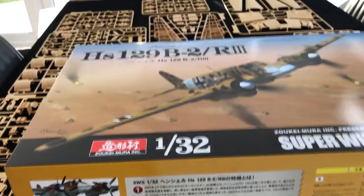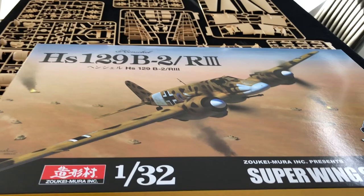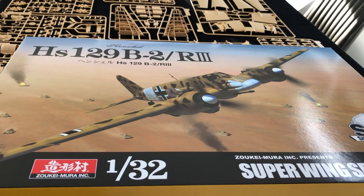Hi there, Jeff Coughlin, Editor, Scale Modelling Now. Welcome to this in-box browse of the, well frankly, truly magnificent Zukimura 32nd scale HS129 B2 R3.